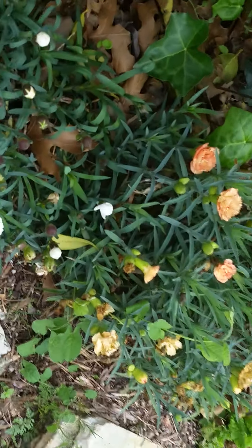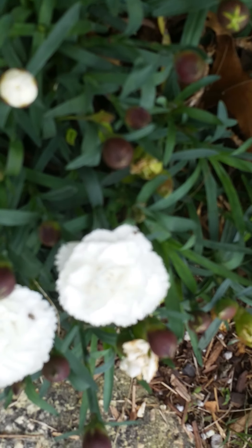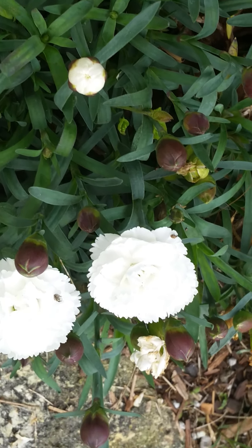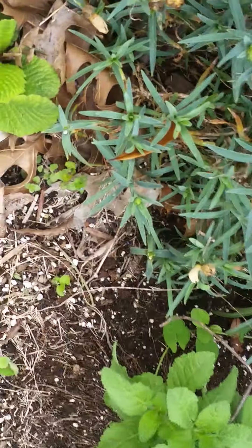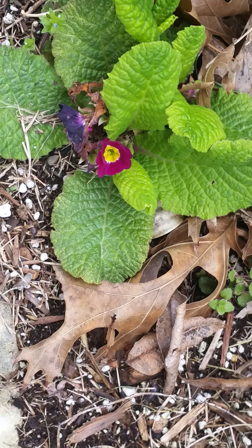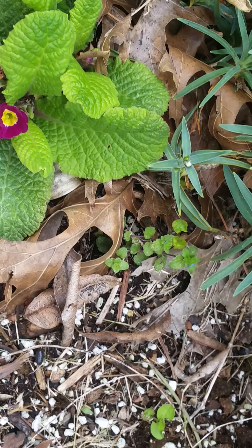More carnations — some peach-colored ones, apricot-colored. We got a primrose that came back; I'm kind of shocked about that, but I guess it would be more perennial here than it would be in Houston.